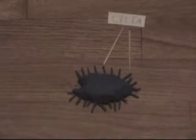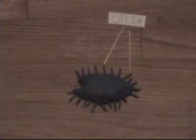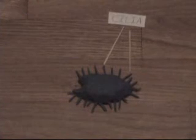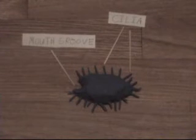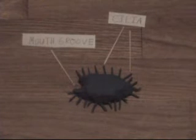Our next protist is a Paramecium — a really interesting little organism. It's covered with cilia, tiny hair-like structures, which it uses for propulsion. It also has a small groove, which acts as a mouth.